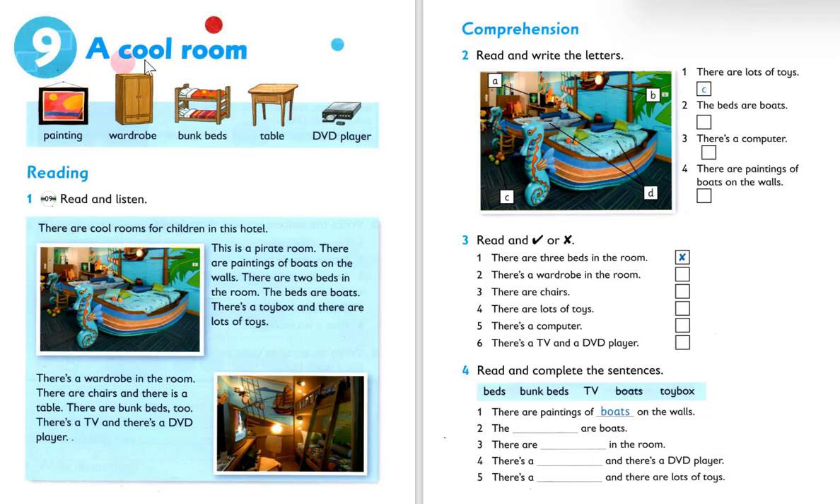Unit 9: A Cool Room. Paintings, bunk beds, table, DVD player. Unit 9: A Cool Room listening.